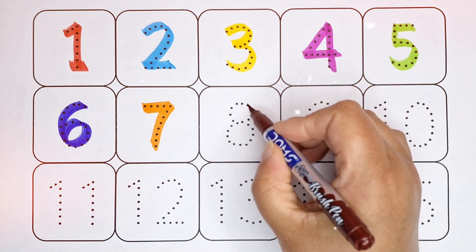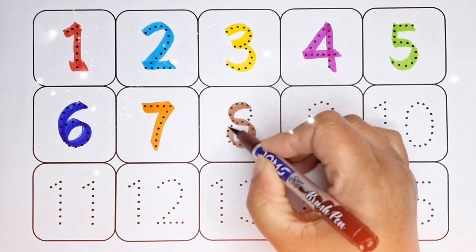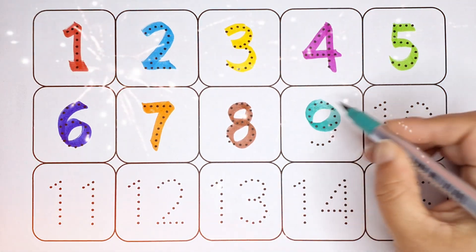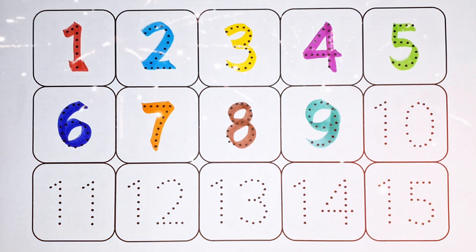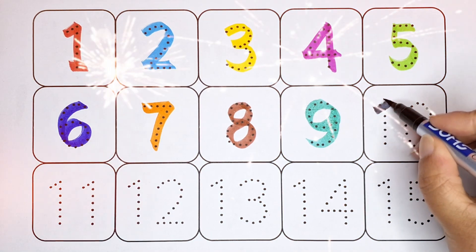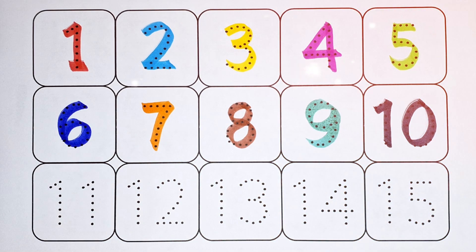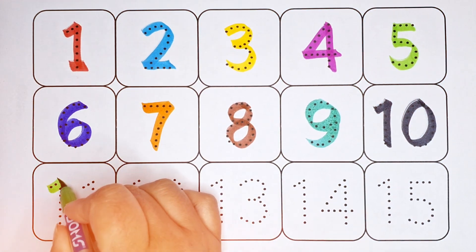brown color. 8 — number 8, light green color. 9 — number 9, black color. 10 — number 10, green color.